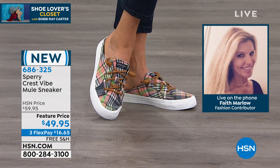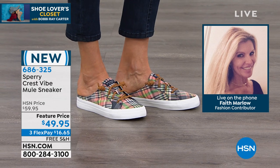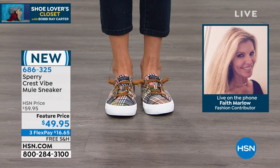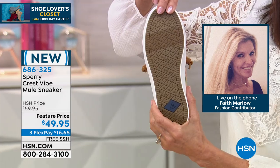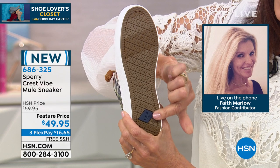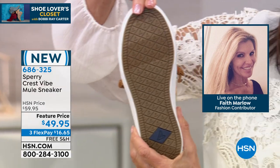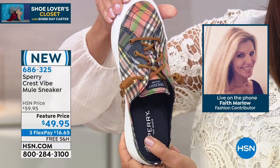And we also have underneath — if our model can just show that underneath area — it's a razor cut. That's what prevents us from sliding and slipping around. So whether you're on a boat or whatever your outing will be, even if you just want to slide them on at your front door, walk the dogs or whatever you're doing, you're going to find that you're comfortable because the underneath is going to grab — it's that rubber bottom.